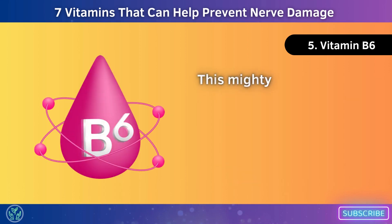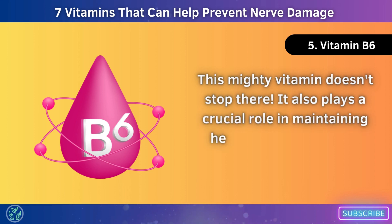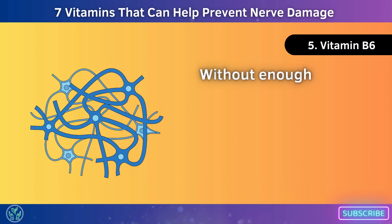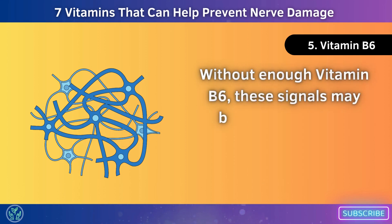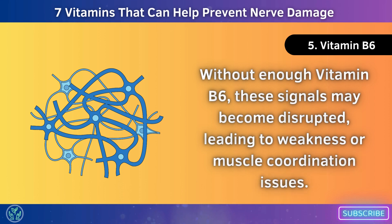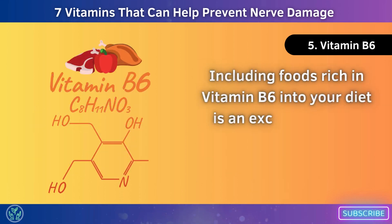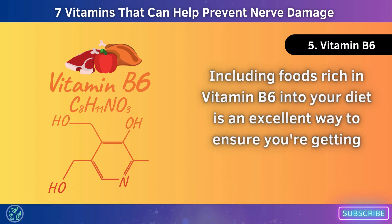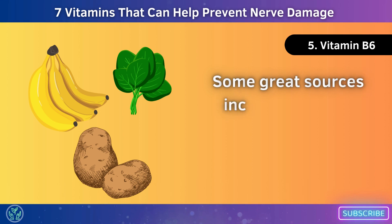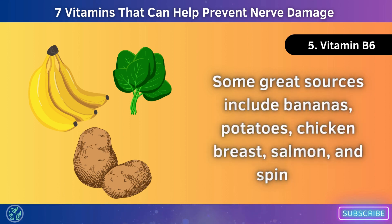Vitamin B6 also plays a crucial role in maintaining healthy communication between our nerves and muscles. Without enough vitamin B6, these signals may become disrupted, leading to weakness or muscle coordination issues. Including foods rich in vitamin B6 into your diet is an excellent way to ensure you're getting enough of this powerful nutrient. Some great sources include bananas, potatoes, chicken breast, salmon, and spinach.